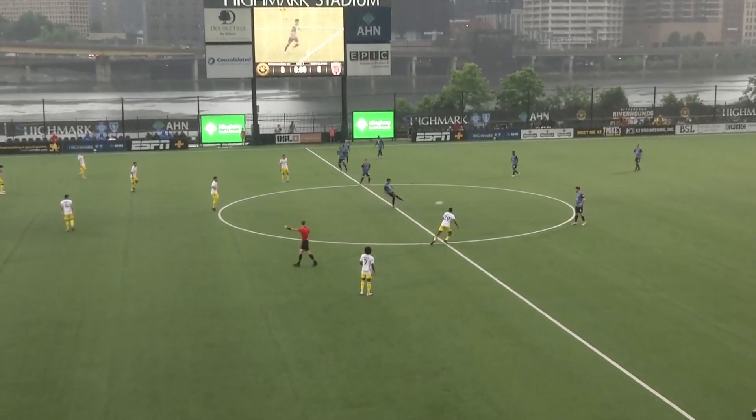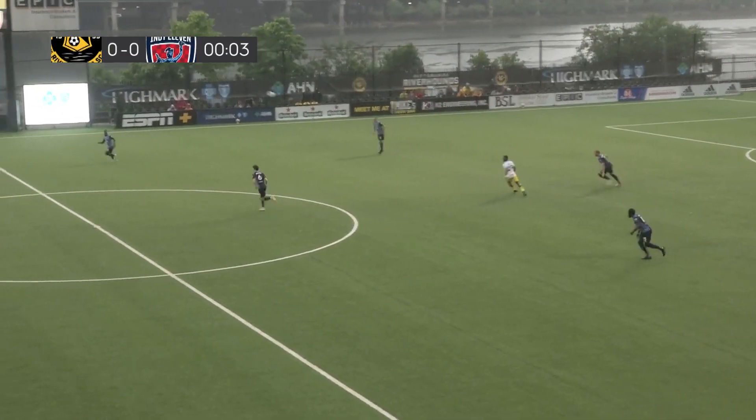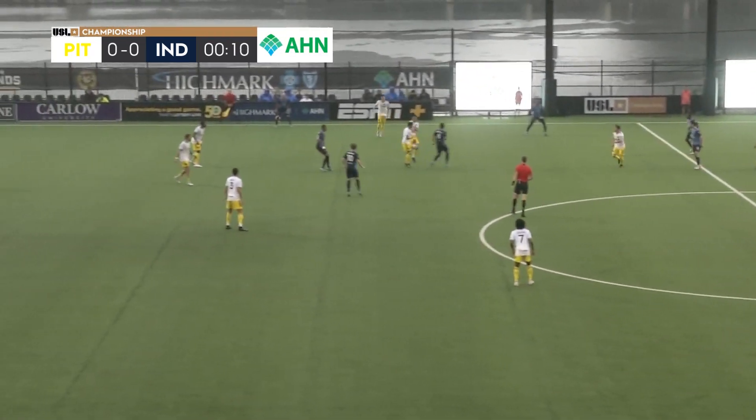And in the middle for tonight's proceedings, there is the whistle. We are underway — the Pittsburgh Riverhounds and Indy 11. As we talked about in the open, both of these teams just looking for some form.